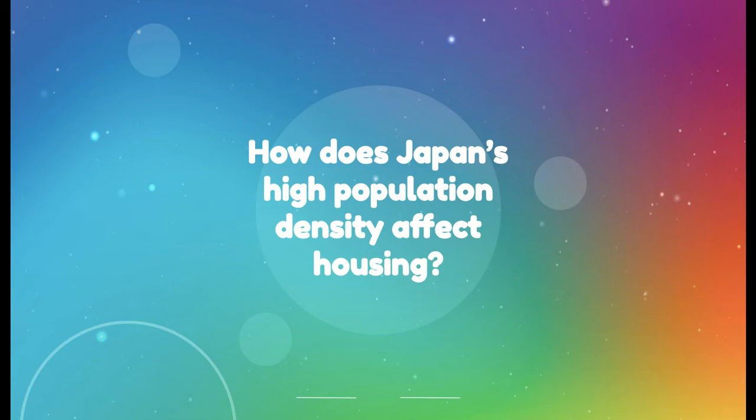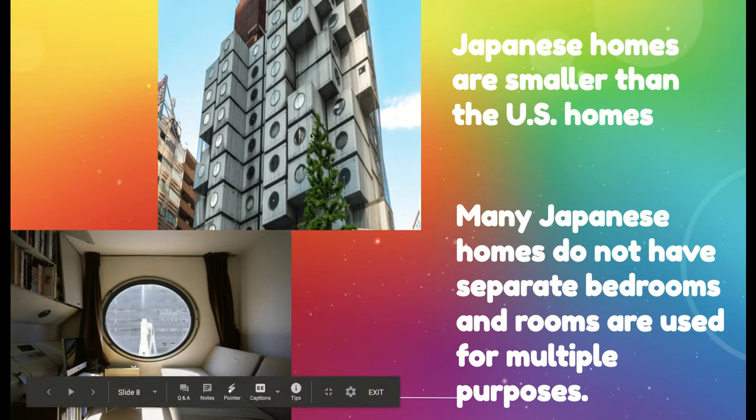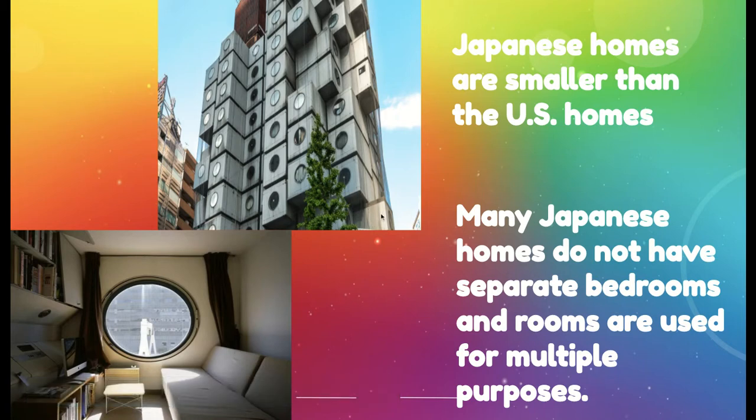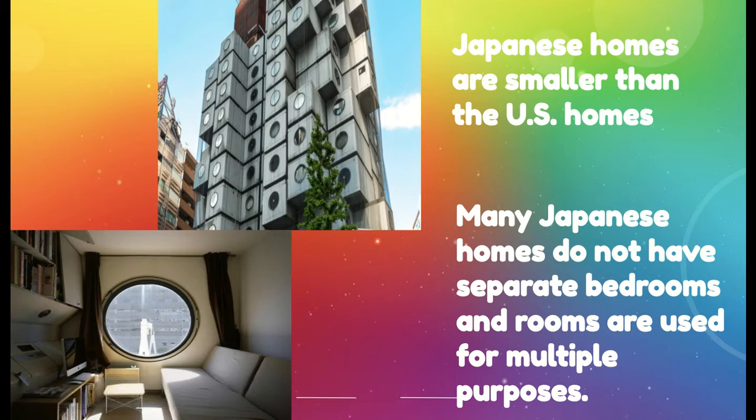So how does Japan's high population density affect housing — where people live and how they live? Japan's homes are smaller than in the US, and many Japanese homes do not even have separate bedrooms; rooms are used for multiple purposes. This photo shows a high-rise capsule apartment building in Japan — those little boxes that look like Lego pieces are actual apartments. As you can see in this photo, the inside of one of those capsule apartments is often under 250 square feet, which is a very small area.